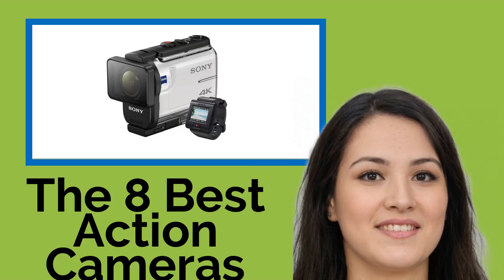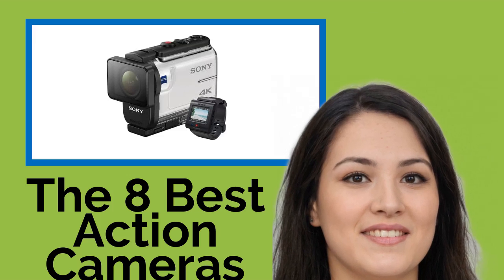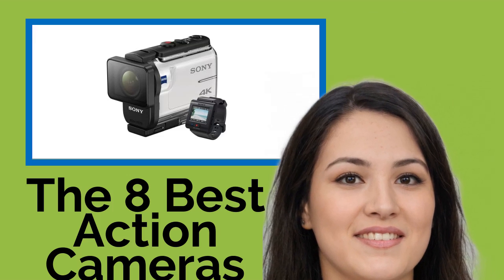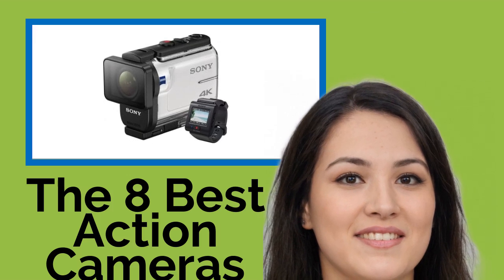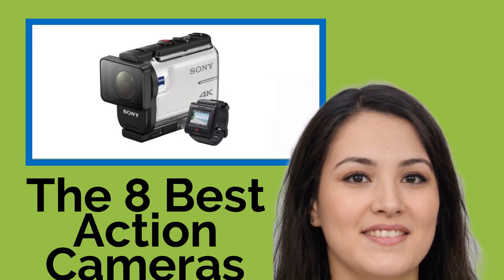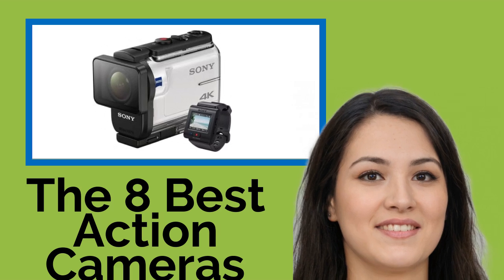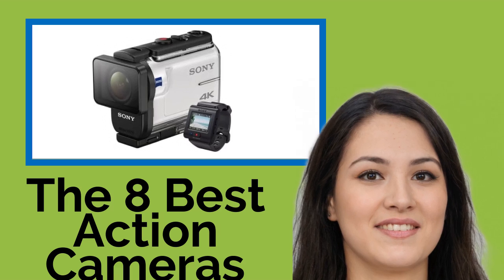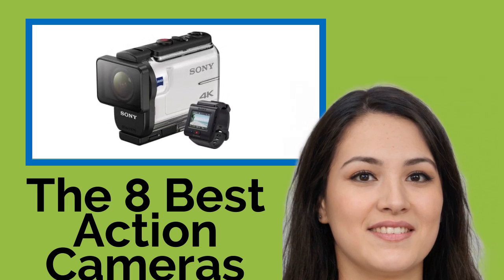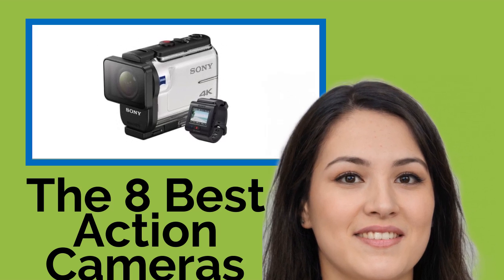The 8 Best Action Cameras for Live Streaming. Ever since their invention, action cams have captured the hearts and minds of extreme athletes and casual users alike. They can be taken along on adventures that many traditional cameras would not survive. The options on this list take it a step further by allowing you to live stream your experiences, so your family, friends, and fans can enjoy them at the same time as you.